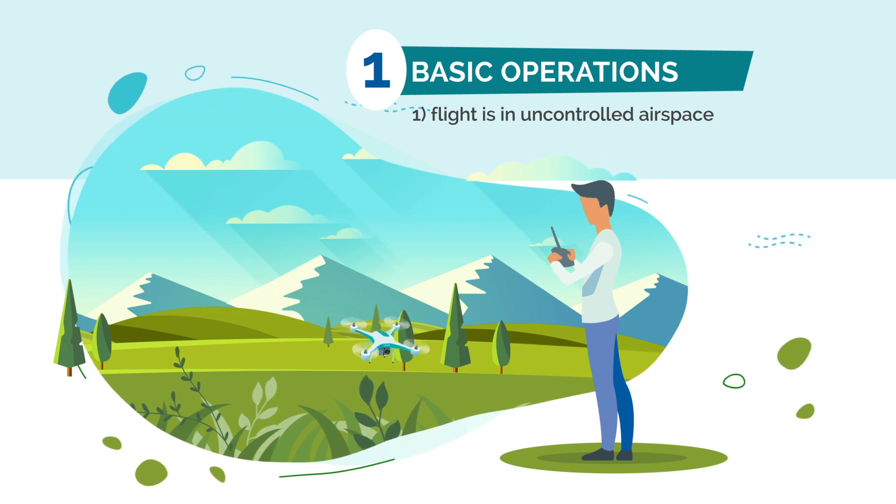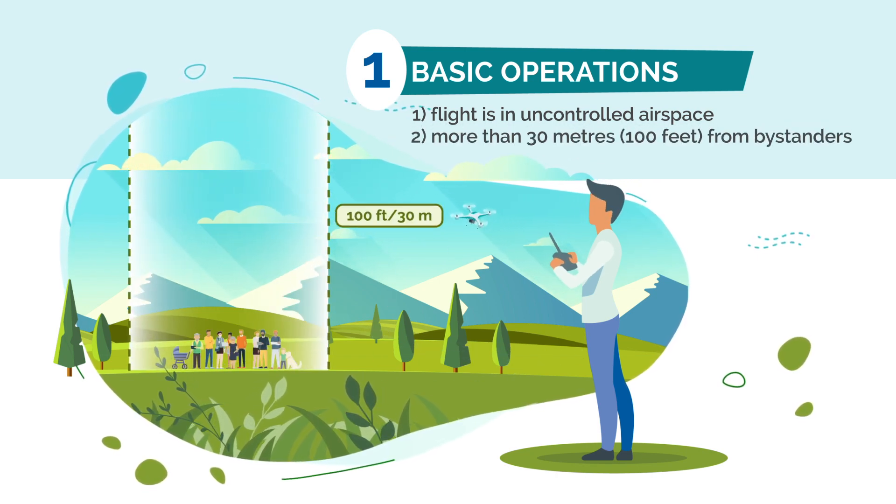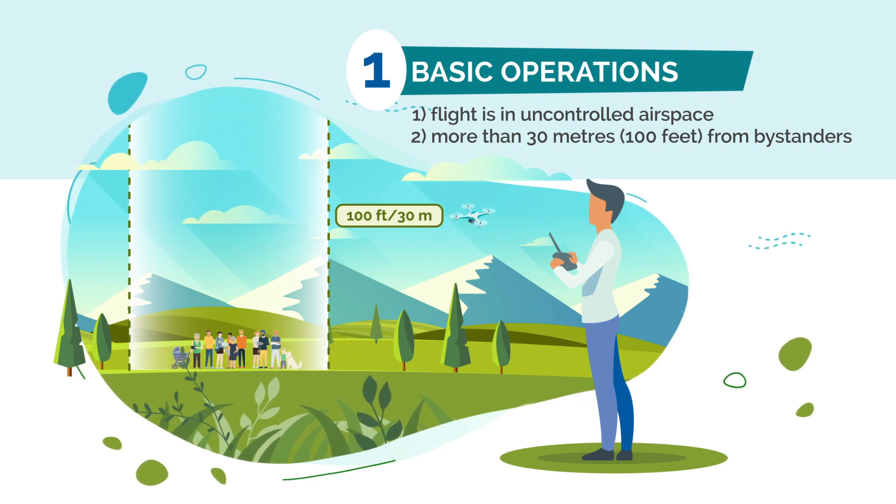One, your flight is in uncontrolled airspace. Two, your drone is more than 100 feet or 30 meters horizontally from bystanders.